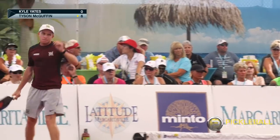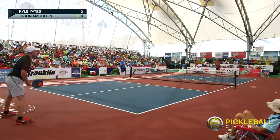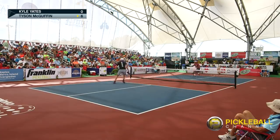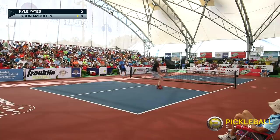I think the players are settling in here, Rusty, and really looking to execute at a very high level. These two athletes, when they play against each other, they know they have to bring their A game, because there's not going to be any freebies — they're going to have to earn every point. So Kyle's controlling it at this point.